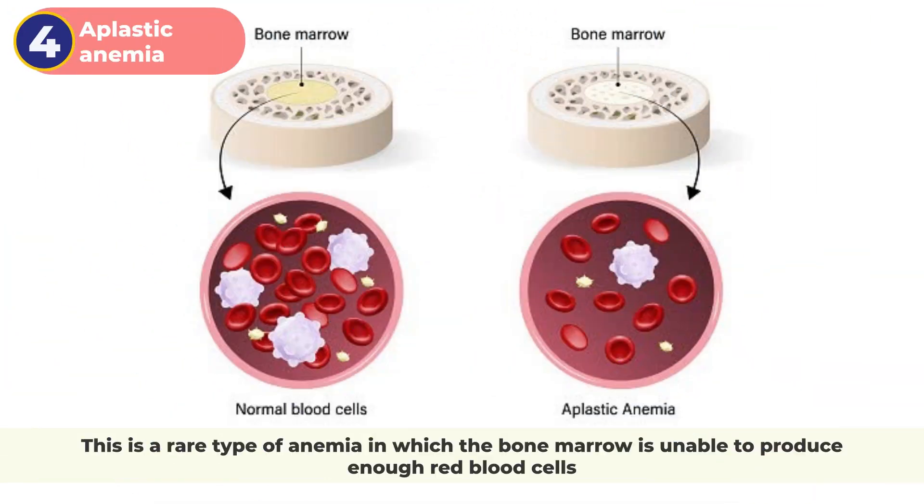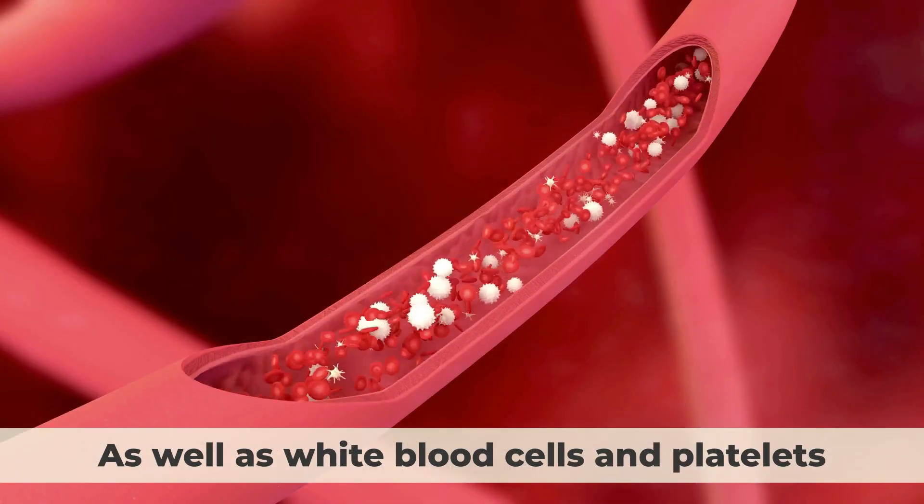4. Aplastic anemia. This is a rare type of anemia in which the bone marrow is unable to produce enough red blood cells, as well as white blood cells and platelets.